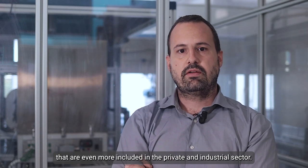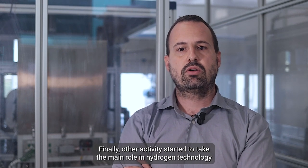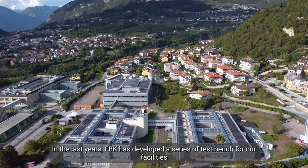These are even more included in the private industrial sector. Finally, other activities have started to take a main role in hydrogen technology development, such as durability, safety aspects and control optimization.